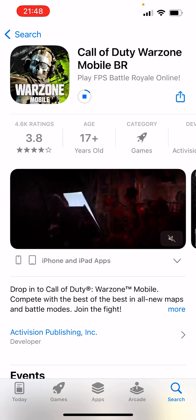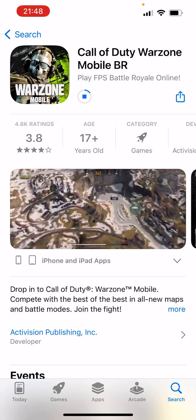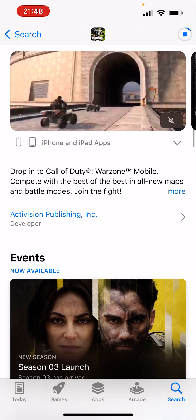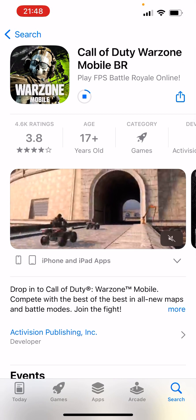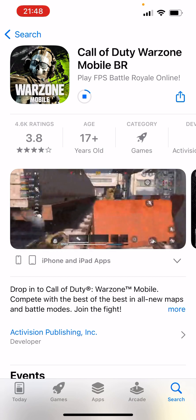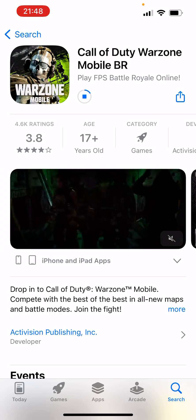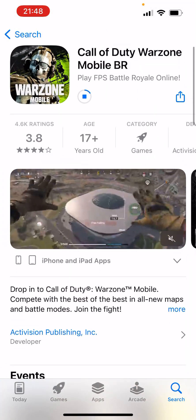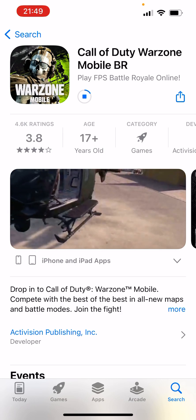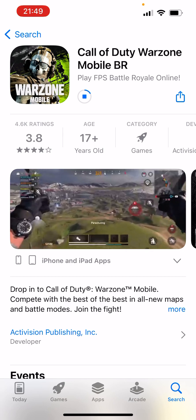Now some people say that with FPN enabled, Call of Duty Warzone Mobile is gonna crash. I don't know if that's true — I just heard it on YouTube. I was reading a lot of comments and someone was saying the game is gonna crash with FPN. I would love to try it without FPN and see if that's true or not.